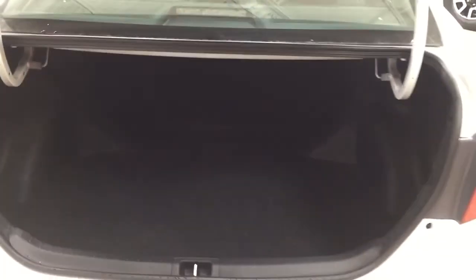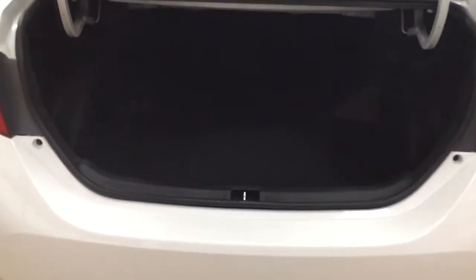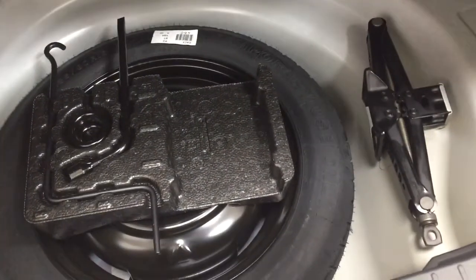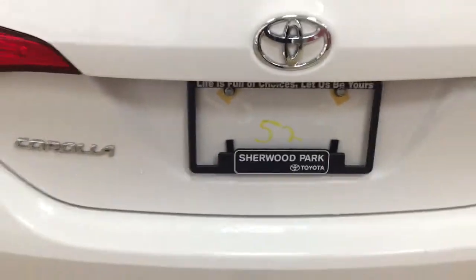I'm just going to close in on the rear cargo space so you have a much better idea of how much room there is. The nice thing is if you do need additional space you can actually fold down that 60-40 split rear seat, which also comes in handy if you need to swap out your tires. And if we take a look underneath the floor you're going to find your spare tire as well as your jack and tool kit, so if you find yourself in a pinch you know exactly where it's located.